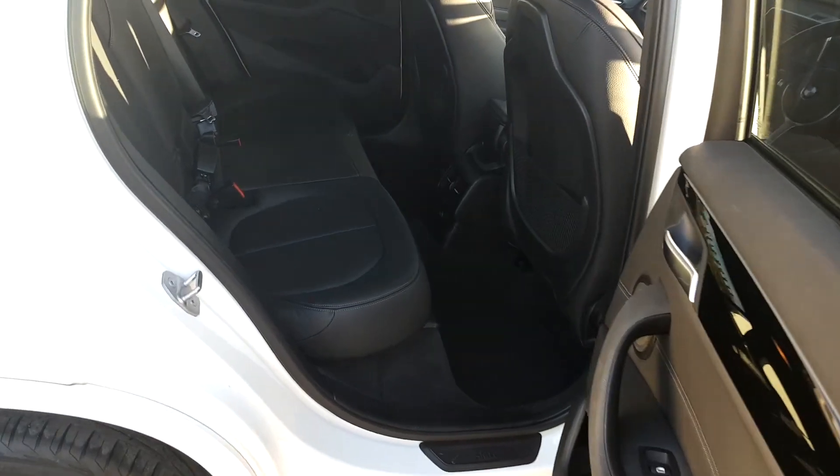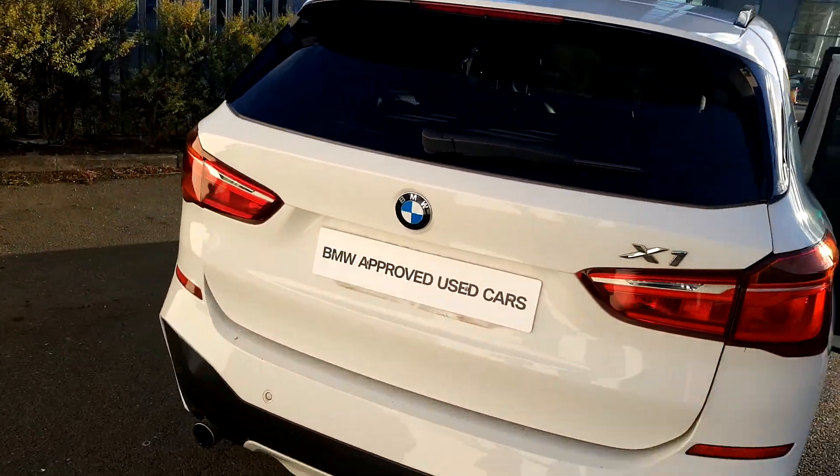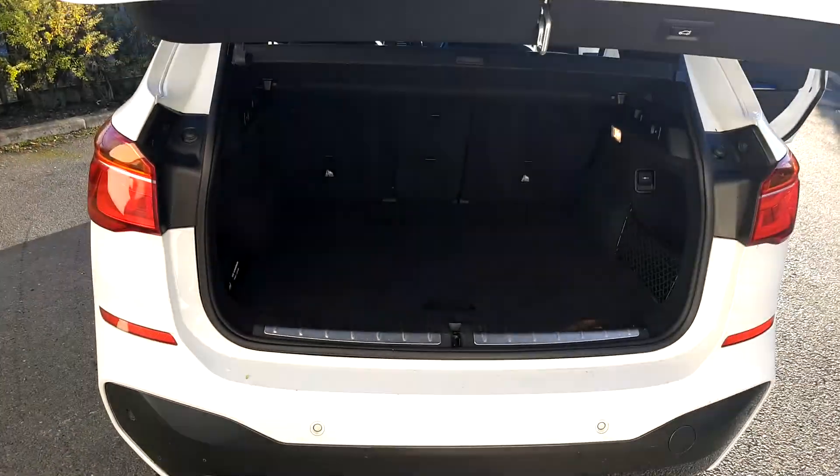In the back of the car, as you can see, it's quite spacious and the seats are fitted with ISOFIX also for a child seat. Coming around to the boot of the car, it opens with just the touch of a button and as you can see, that's also quite spacious.